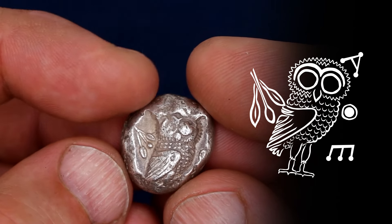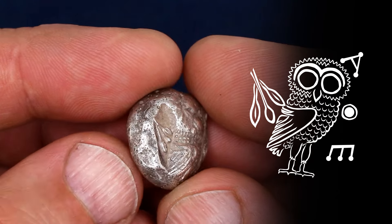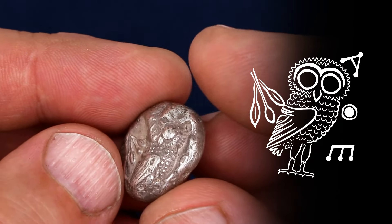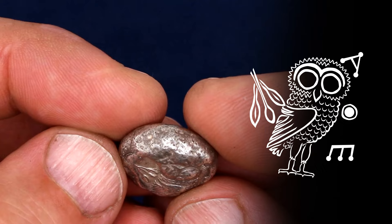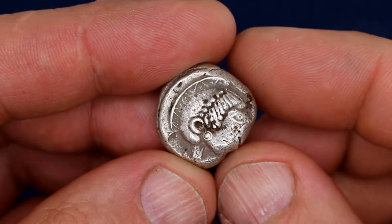To the owl's right we have the letters Alpha, Theta, Epsilon for Athenaion, and to its left an olive branch with a little olive and a couple of leaves.